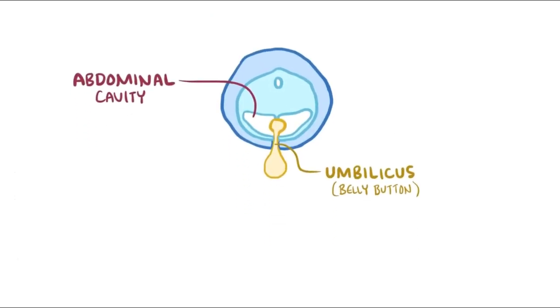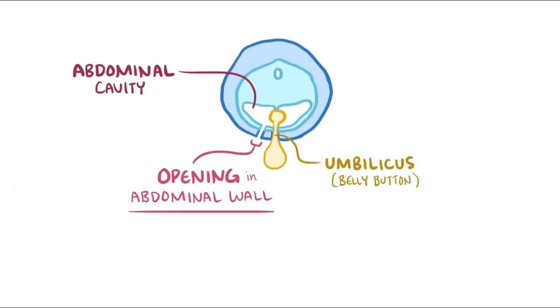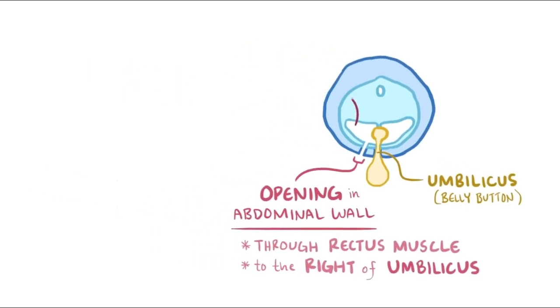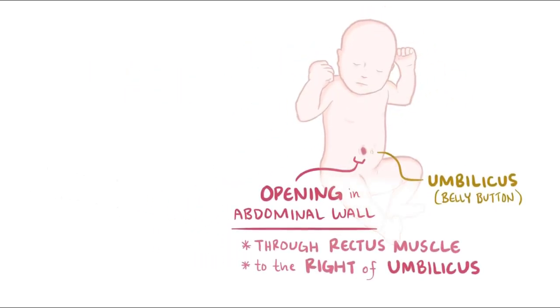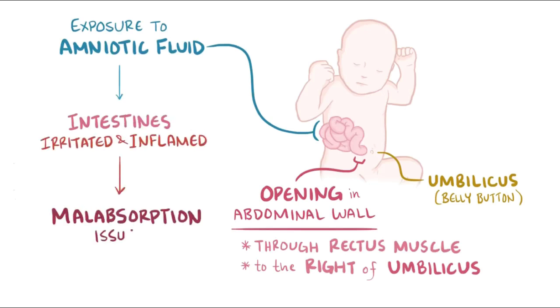With gastroschisis, those lateral folds don't close all the way, essentially leaving an opening in the abdominal wall. The hole almost always extends through the rectus muscle to the right of the umbilicus, although it's not really known why it tends to be on the right side. This opening allows the developing organs to protrude through into the amniotic sac. Exposing the abdominal organs to amniotic fluid can sometimes cause the intestines to get irritated and inflamed, which can lead to malabsorption issues.